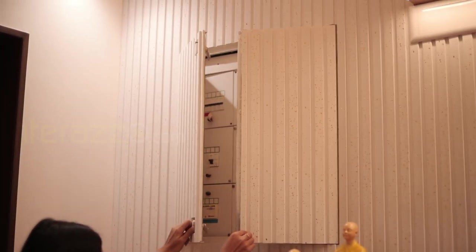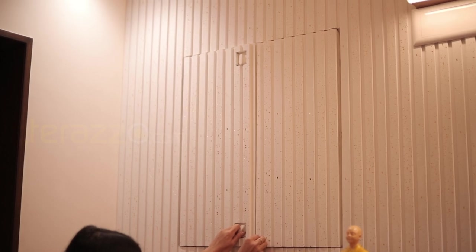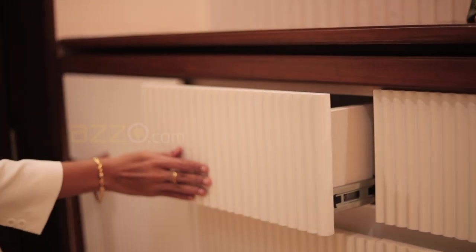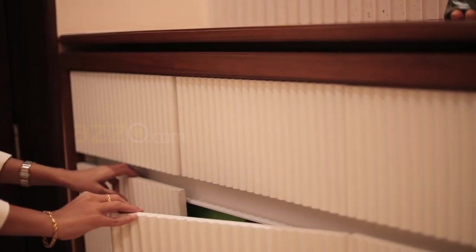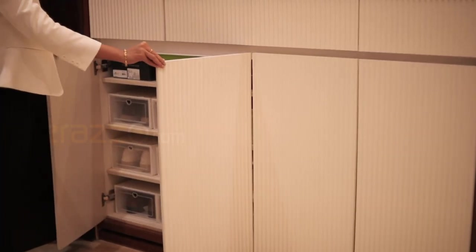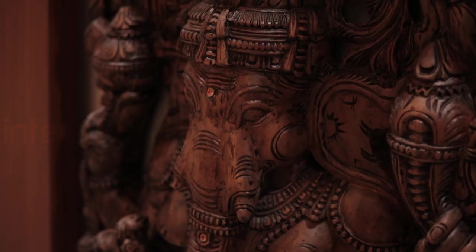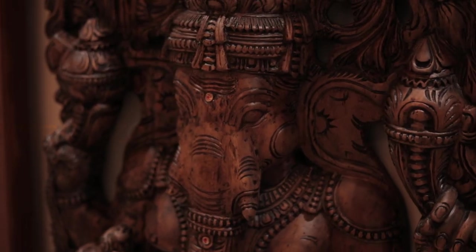In the foyer, we have designed a paneling and covered the MCB inside the paneling. In the base unit of the foyer, we have used fluted panels for the drawers and the shutters. We have provided a veneer finish ledge with profile light above the base unit.